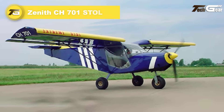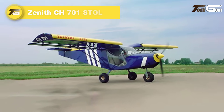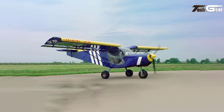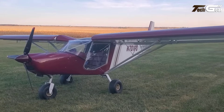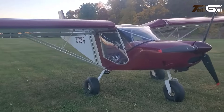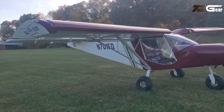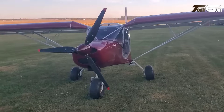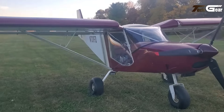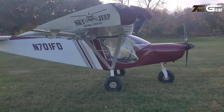Zenith CH-701 STOL. The Zenith CH-701 STOL is a remarkable ultralight aircraft designed for off-runway operations, excelling in short takeoff and landing capabilities. Known for its robust all-metal construction, it features a high-lift wing with non-movable leading-edge slots, an all-flying rudder, and flaperons, making it ideal for rugged terrain and challenging environments. With options for various engines, including the 64 HP Rotax 582 and the 100-horsepower Rotax 912 ULS, the CH-701 offers versatility and performance.